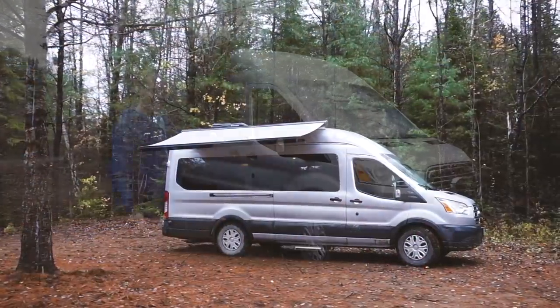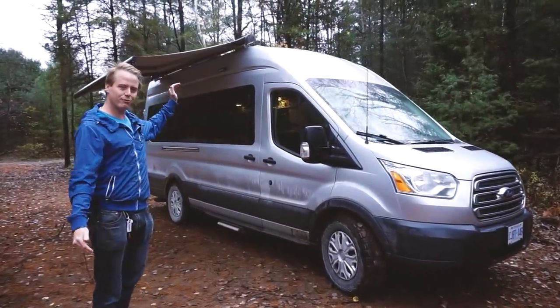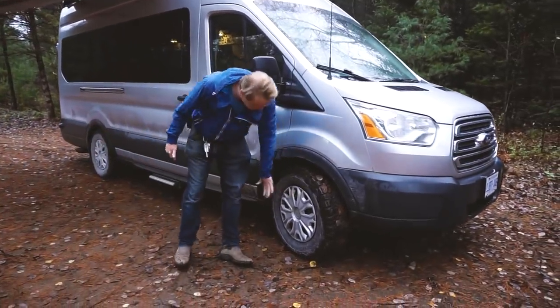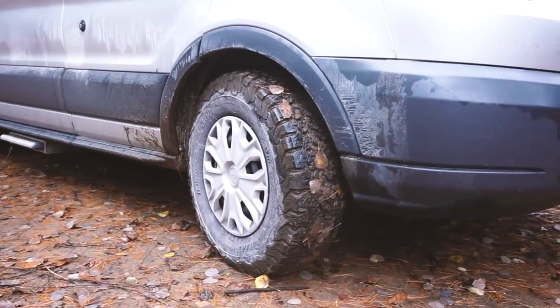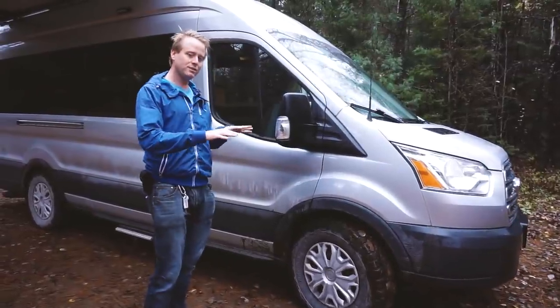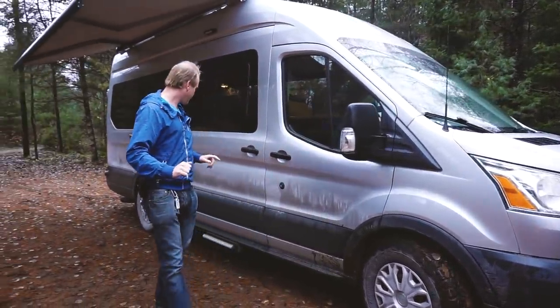So this is our 2016 Ford Transit — the extended length and high roof. On it we slapped on some big meaty BF Goodrich KO2s. These are the largest size tires that can fit on the Ford Transit; they actually raise us 1.75 inches, which was pretty cool.